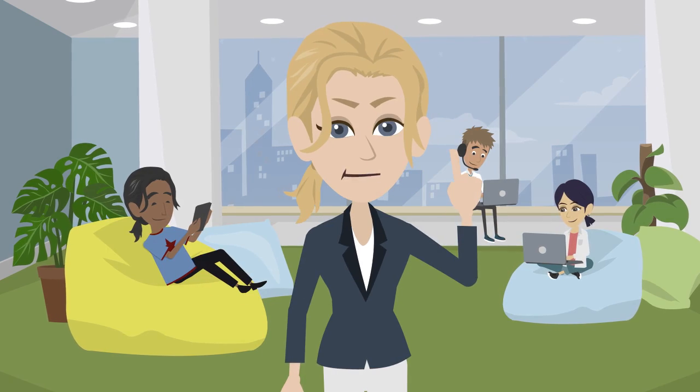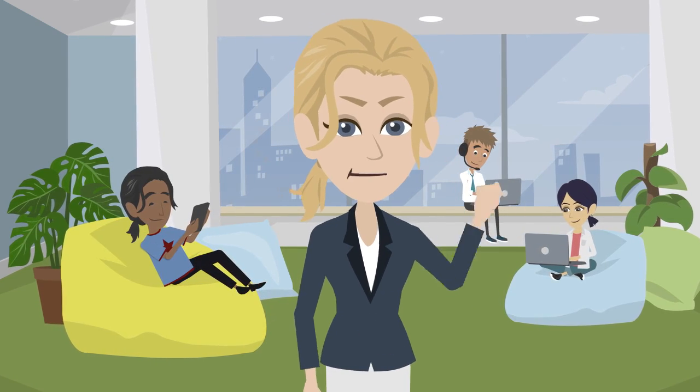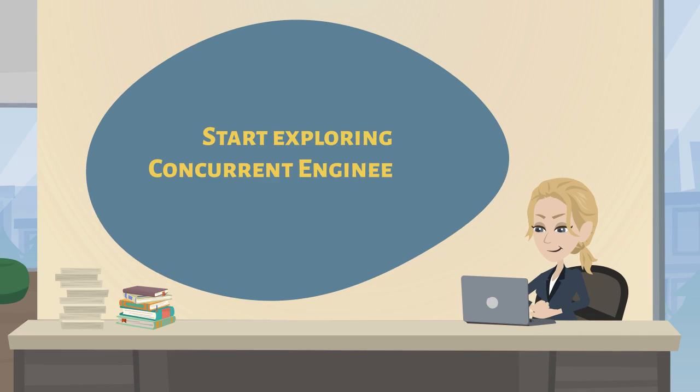So if you want to streamline your business processes and stay ahead of the competition, consider implementing concurrent engineering. It can be a game changer.